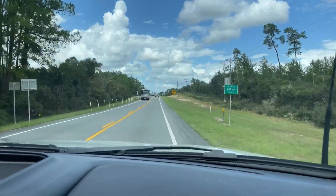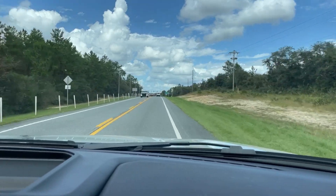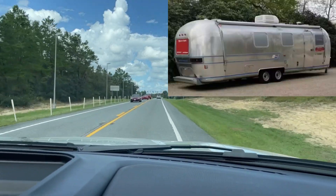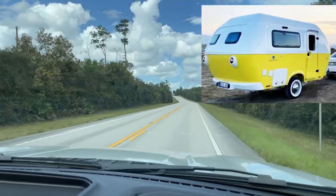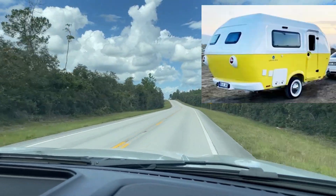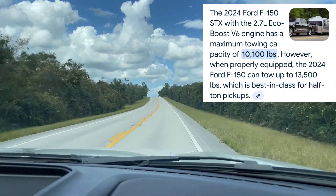The thought is that we're going to buy a travel trailer with this — just a small travel trailer. The towing capacity says it's around 7,500 pounds.